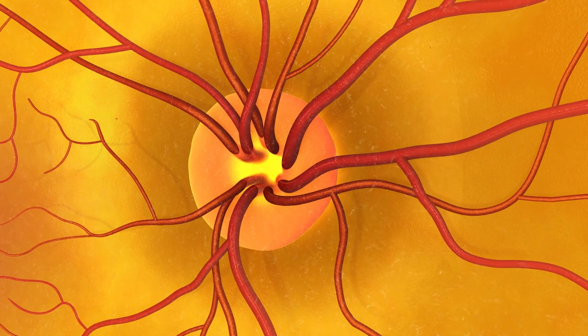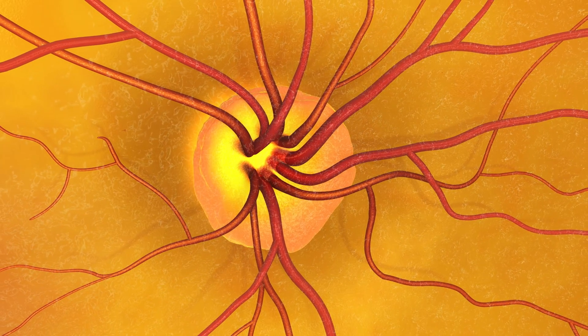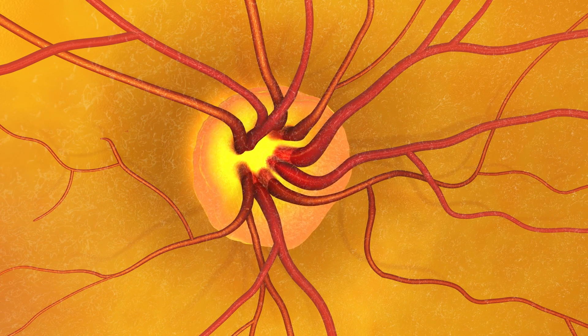The doctor will see changes in the shape or color of the optic nerve. He or she may also see what is called cupping of the optic disc.